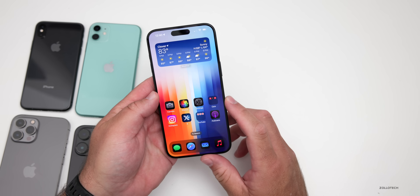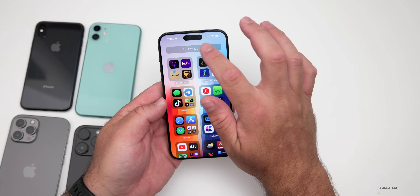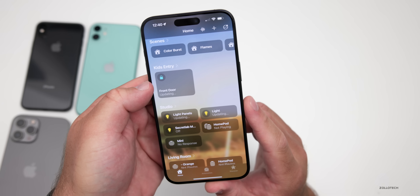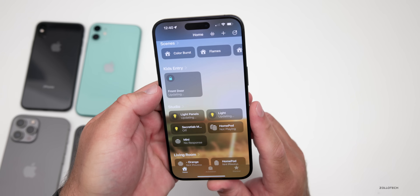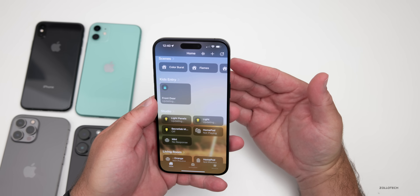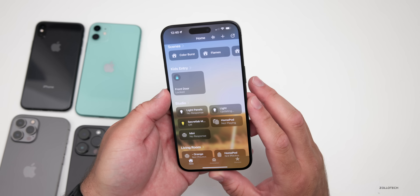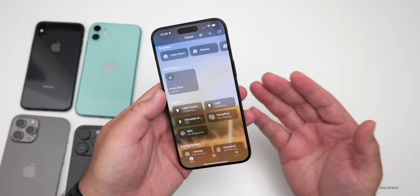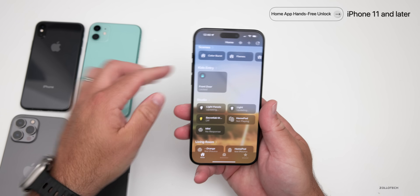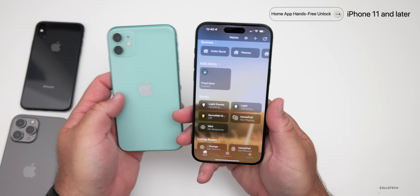Under the Home app, there's a new option for devices with ultra-wideband. If you have a compatible smart lock on your front door, you can approach it and a new option will appear to open the lock hands-free, just by approaching with your phone. This of course requires an ultra-wideband chip, which limits it to the iPhone 11 and later — it's due to that specific chipset.